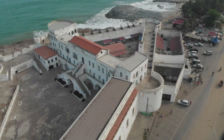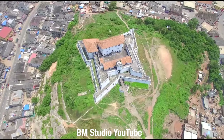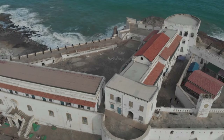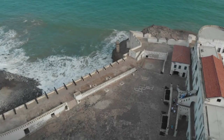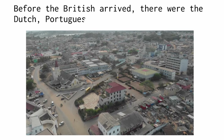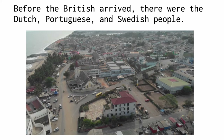Cape Coast, historically known as Cabo Coso, was the initial capital of the Gold Coast and was situated on the Gulf of Guinea coast. Many European nations established themselves in Cape Coast starting in the 16th century, using the area as a base for their activities and a trade hub for commodities like gold and slaves. Before the British arrived, there was the Dutch, Portuguese, and Swedish people.